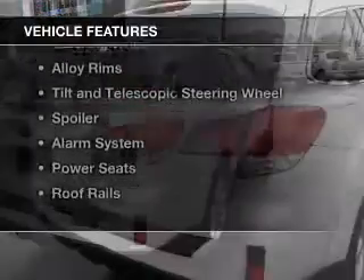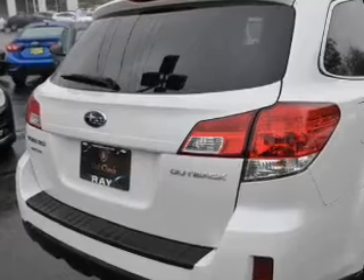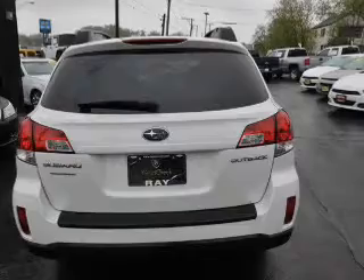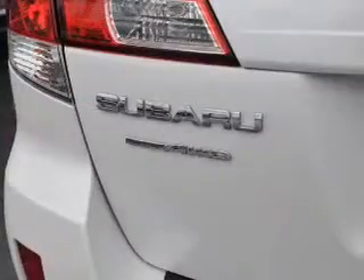The features include electric trunk, Bluetooth connectivity, digital audio input, steering wheel controls, alloy rims, a tilt and telescopic steering wheel, a spoiler, an alarm system, power seats, and roof rails.